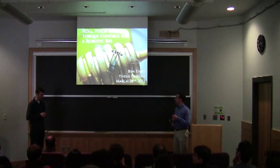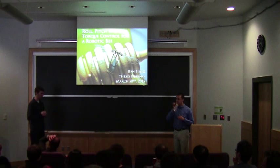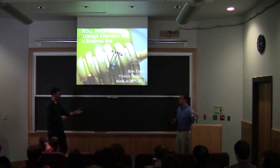When Ben joined us, he started working on topics related to what would become RoboBee — in particular, some of the design and control aspects.